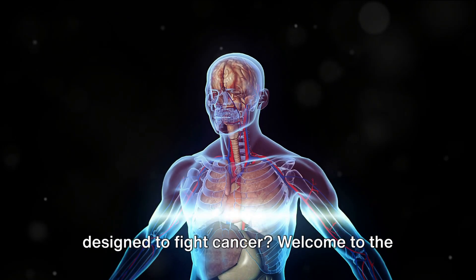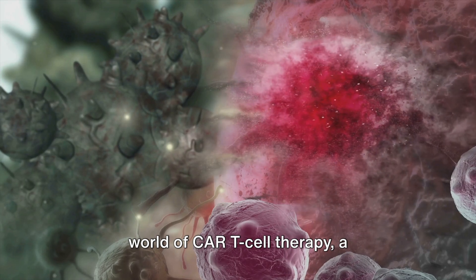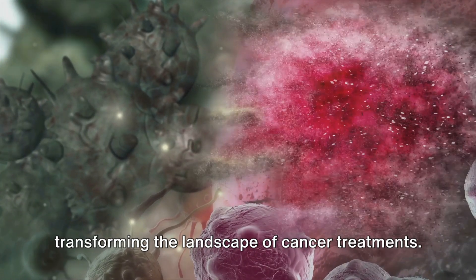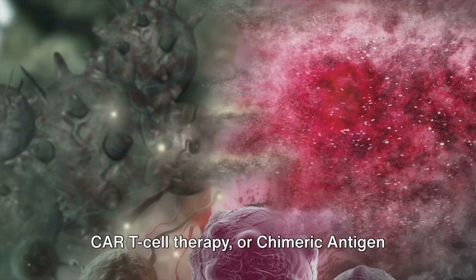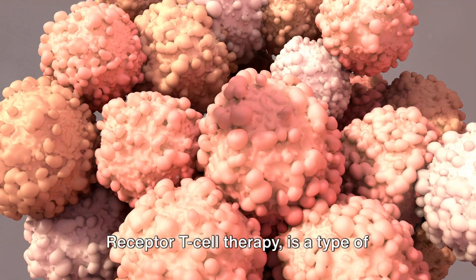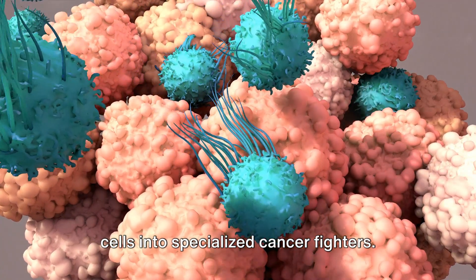Ever wondered if our own bodies could be designed to fight cancer? Welcome to the world of CAR T-cell therapy, a revolutionary approach that is transforming the landscape of cancer treatments. CAR T-cell therapy, or chimeric antigen receptor T-cell therapy, is a type of immunotherapy that turns our own immune cells into specialized cancer fighters.